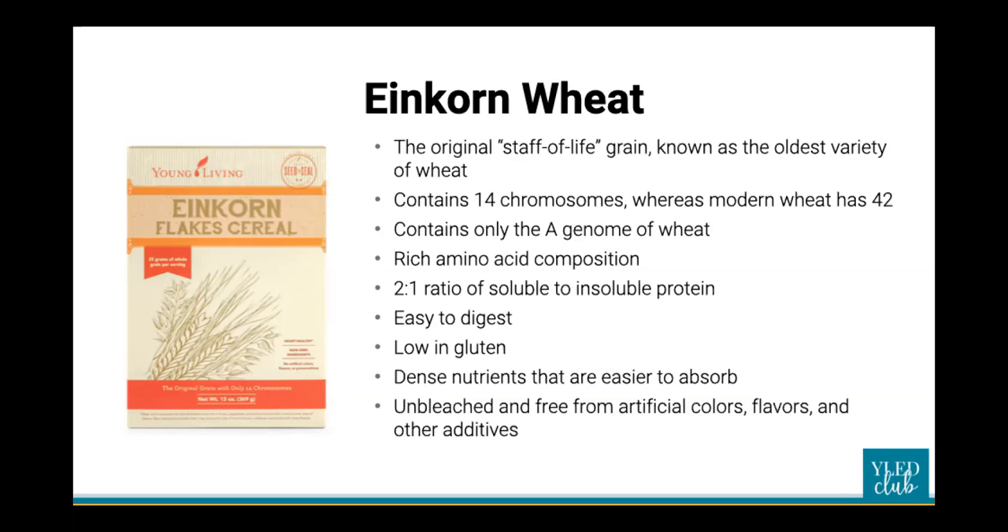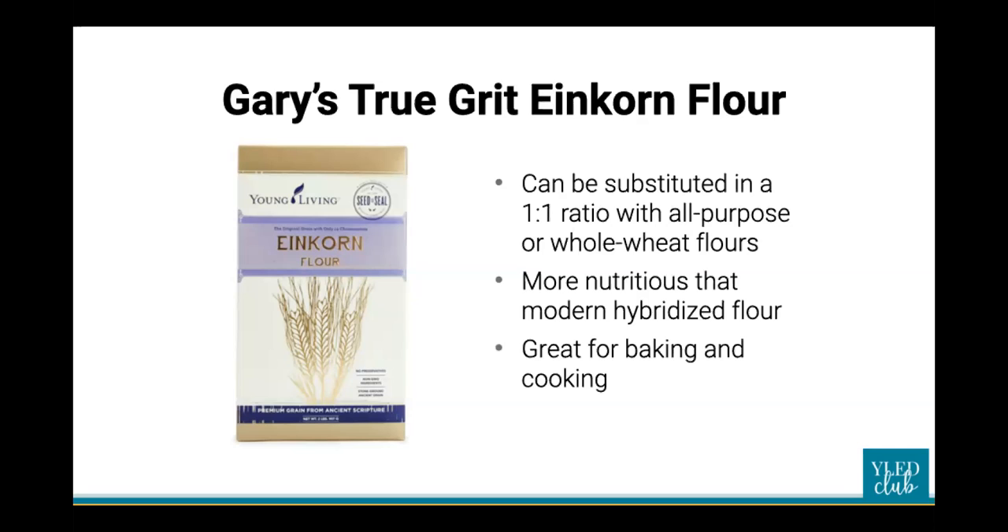Einkorn does contain a very low amount of gluten, but because it has the proper ratio of other proteins, many people who are sensitive to gluten find they can tolerate einkorn products. Einkorn flour can replace processed flour in all of your cooking and baking — use it just as you would any other regular flour. When you first start using einkorn flour, it takes a bit of getting used to since it doesn't contain the D genome. Your dough will be more dense and absorb water more slowly, so expect it to be a tad stickier.